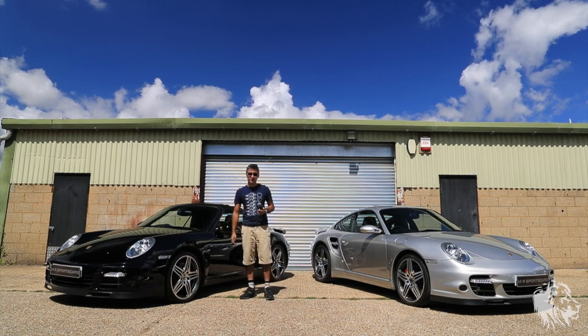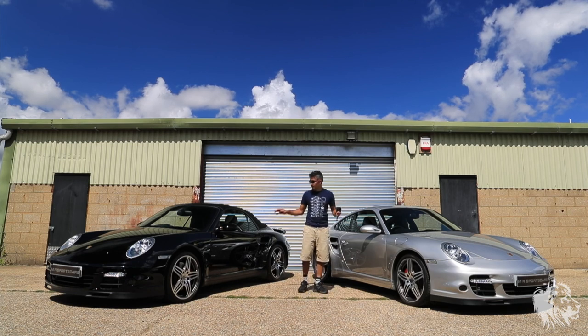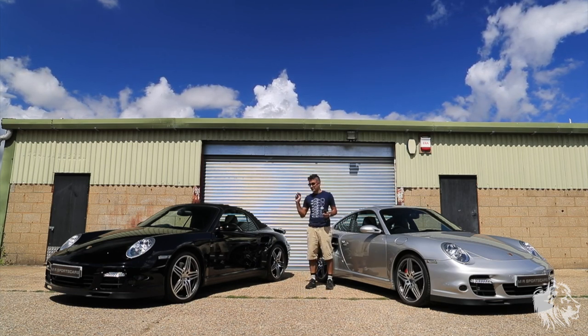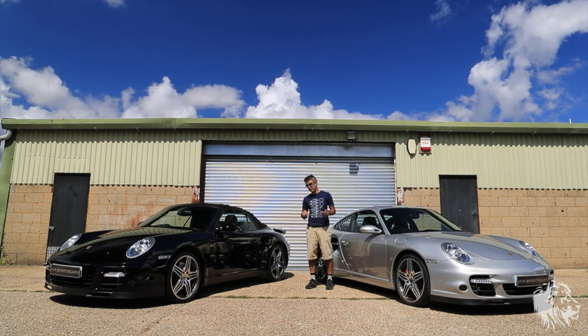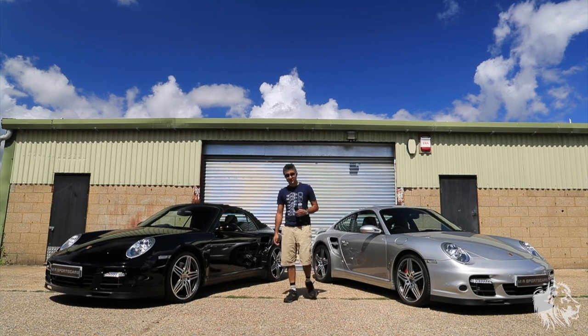So those are the static similarities and differences between the two. I'm going to take them both for a drive now and talk about how differently they drive — how the manual compares to the tiptronic, and how the convertible handles differently to the coupe. Stay tuned for that.